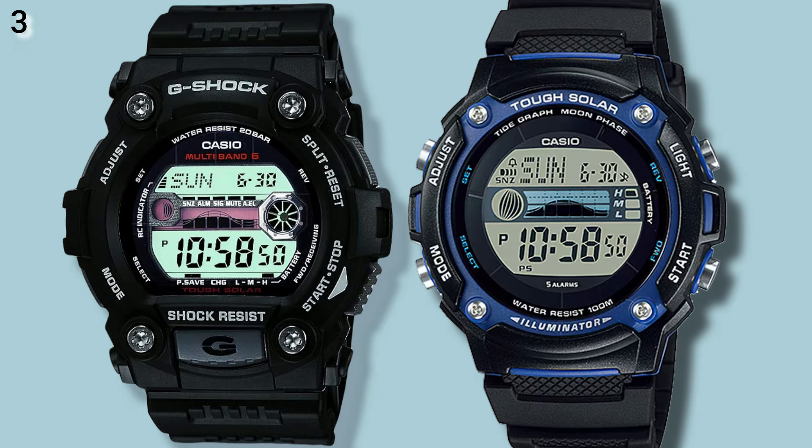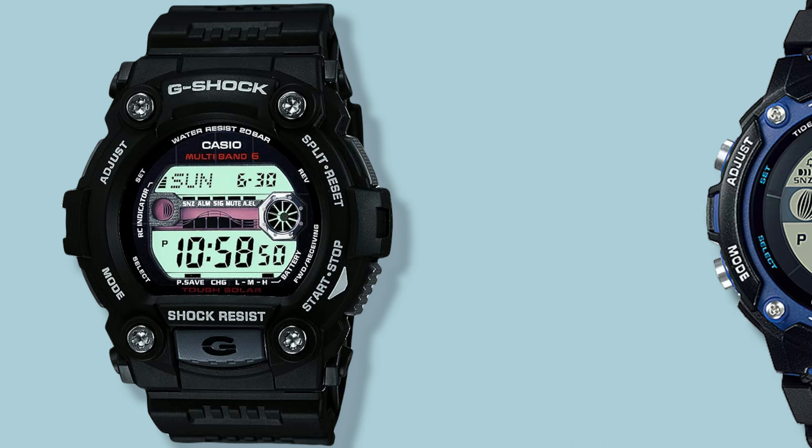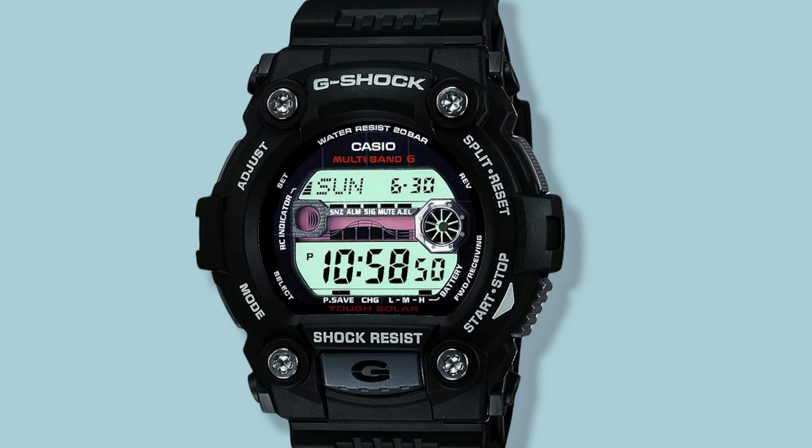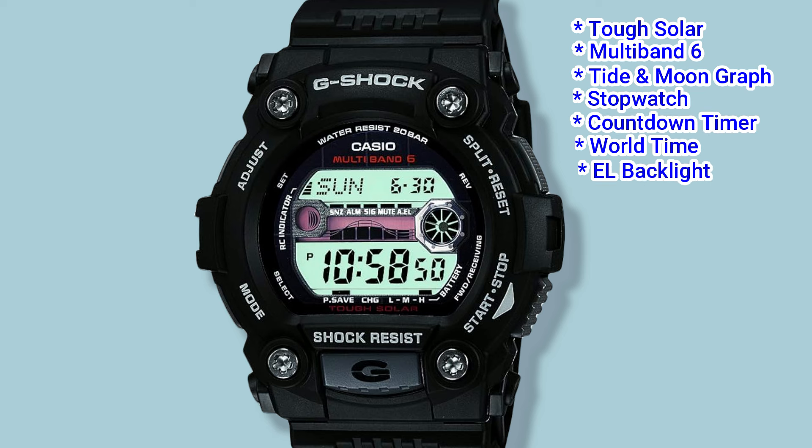Number 3: the G-Shock GW-7900, and the Casio lookalike is the WS210H. The GW-7900 is a popular G-Shock model that's been on release since 2009. It comes in many different coloured cases and editions, but they all feature tough solar and Multiband 6. They also feature a tide and moon graph, stopwatch, countdown timer, world time, EL backlight, and 5 alarms. The price is around $100.